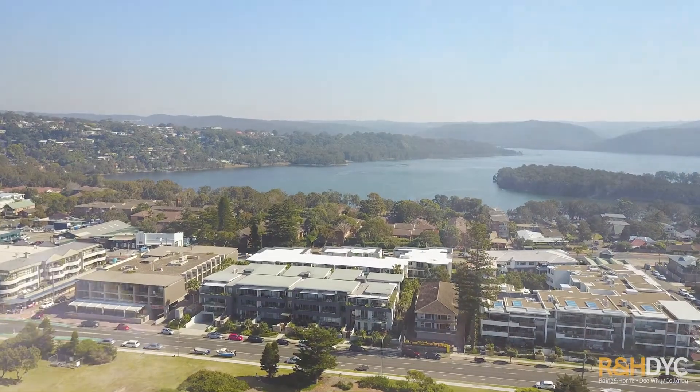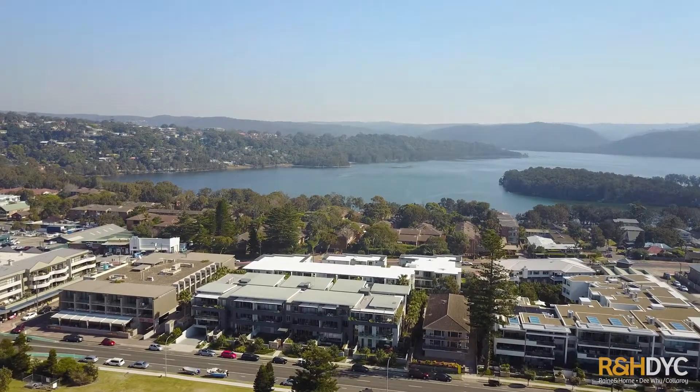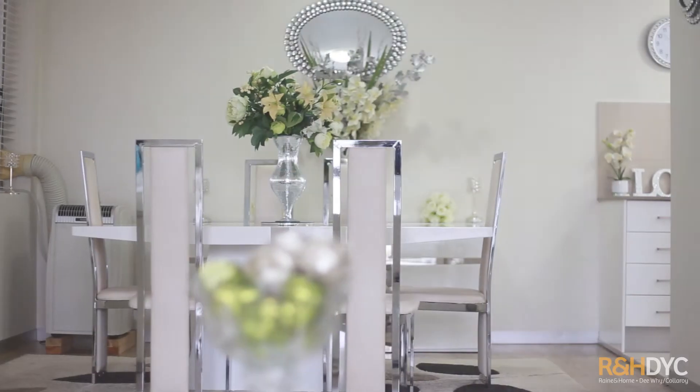Hi, my name is Lachlan Yates. I'm from Rain and Horn and welcome to the Waters Edge Apartments. This is apartment 17, beachside of Pittwater Road. You're basically across the road from the beach. Enjoy.